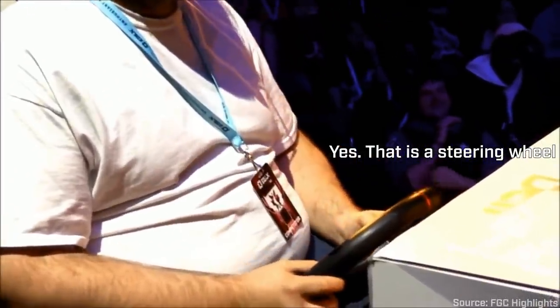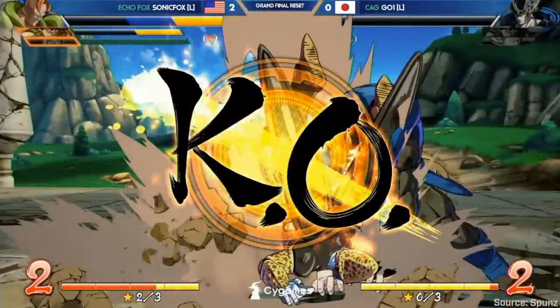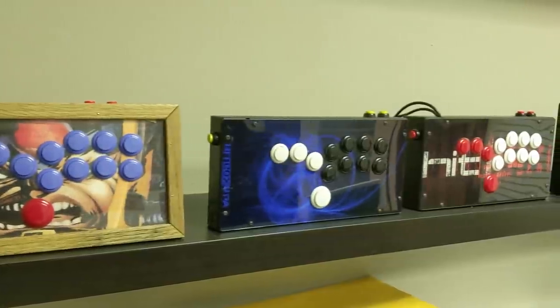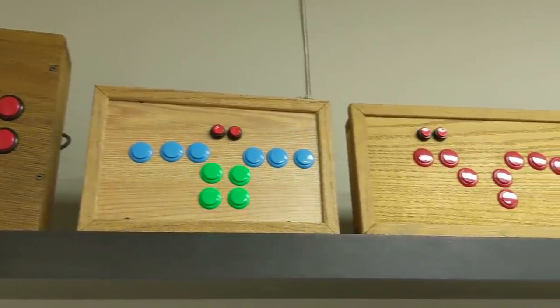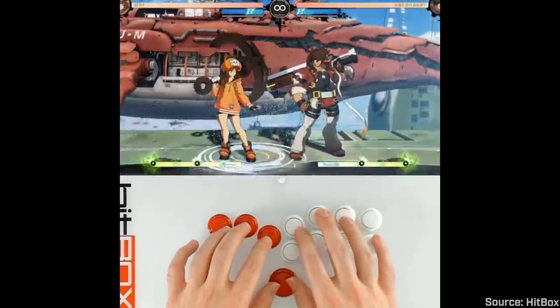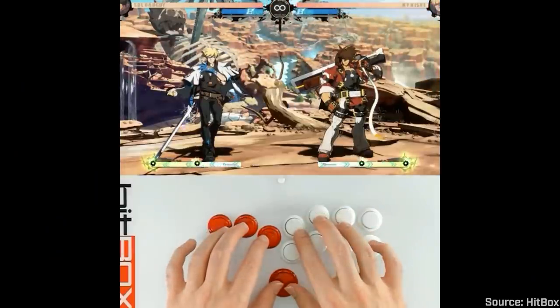But as younger players came into the scene, the perception of fight sticks being the only true way to play fighting games started to diminish. Players were winning EVOs with PS1 controllers. Young guns like Punk and Sonic Fox were showing that gamepads could be used to immense success. And people were experimenting with new builds that totally changed the nature of the fight stick — one such example is the Hitbox. The idea behind the Hitbox is to be the best for fighting games. Rather than using a joystick, they wanted to use arcade buttons. You'd have better control over the directional inputs, which is really key for fighting games. Designed to be more ergonomic and responsive, the Hitbox offers an alternative way to play fighting games for those who are uncomfortable using the traditional joystick and button combo.